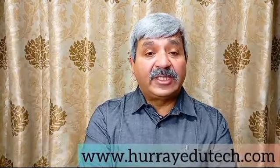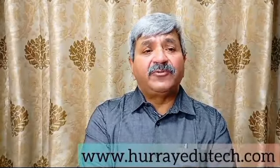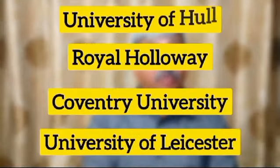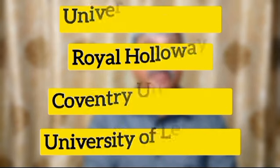Top universities to look for in Canada are Dalhousie, Simon Fraser, Lethbridge, and Manitoba. In UK, you should look at Hull, Coventry, Leicester, and Royal Holloway — these are some of the top universities that you can consider.